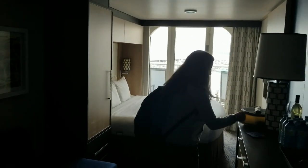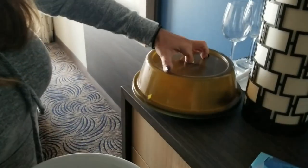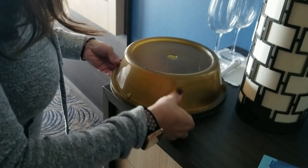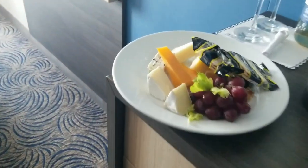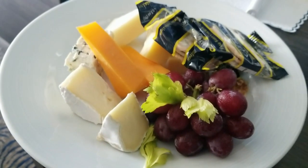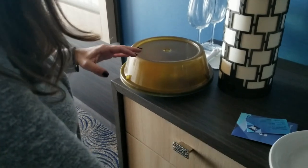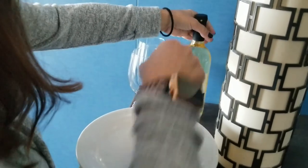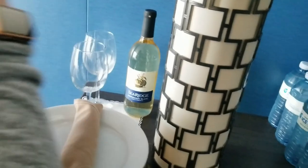It's a regular balcony stateroom. Oh wait, we got a tree — and there's chocolate strawberries again. I know what this is, I ordered a tray. I forgot I ordered this. We got wine — even more wine! Oh my god.